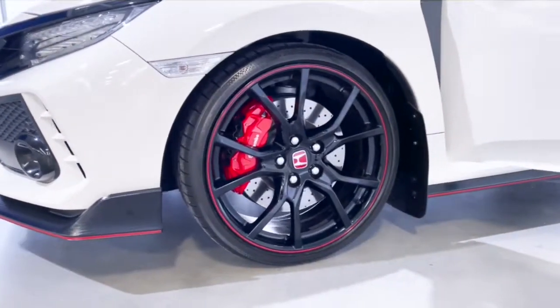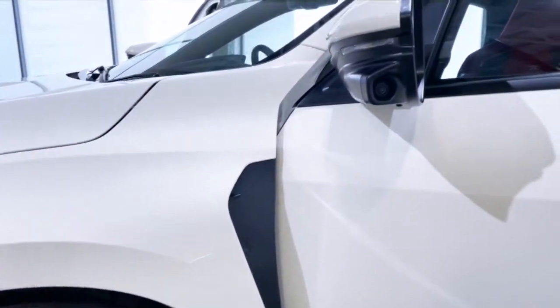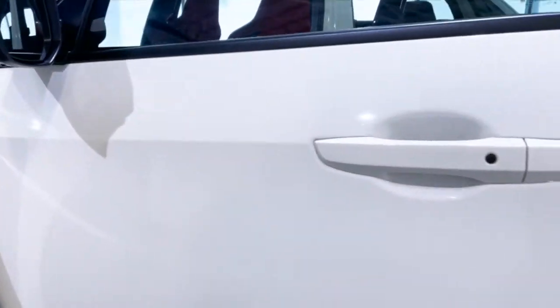If you're looking for a fun ride that caters well to both daily driver duties as well as backroad shenanigans, then this manual Civic Hatchback 10th Gen Type R has your name written all over it.